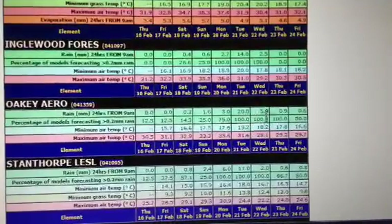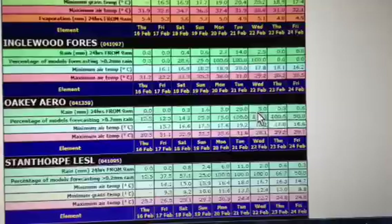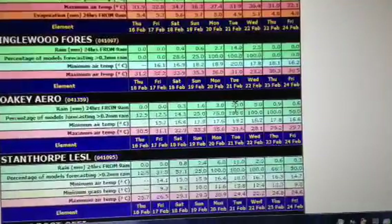And the same there on Wednesday — you've got 5 mil, 100%. That sort of leans towards thunderstorms with having a small total, whereas on Tuesday you could be looking at widespread thunderstorms and rain areas to give you the 20 mil.